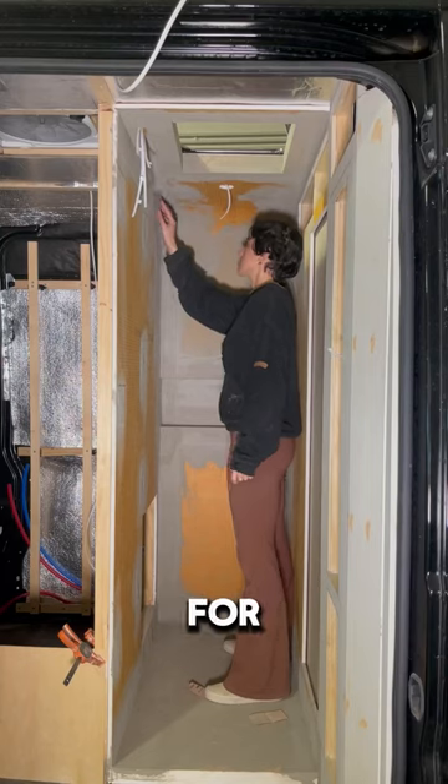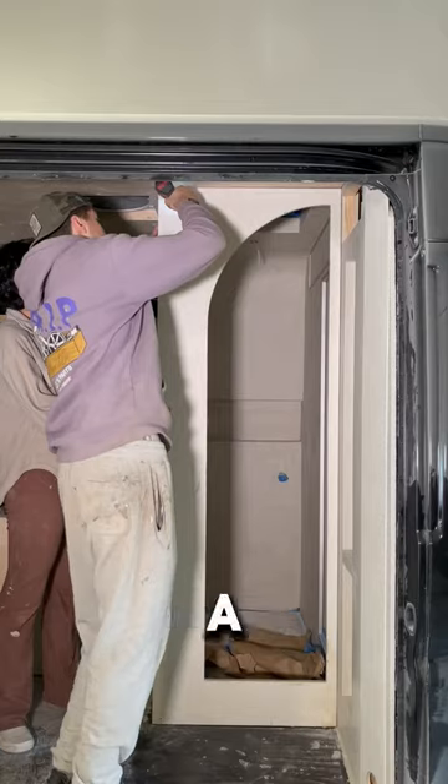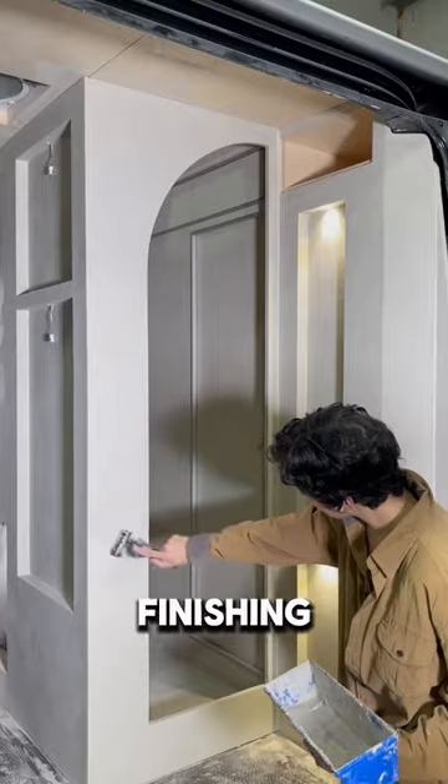He drilled a hole in the floor for the water to drain and then they began to paint the shower gray. Then they added a few more screws for more stabilization and added the finishing touches.